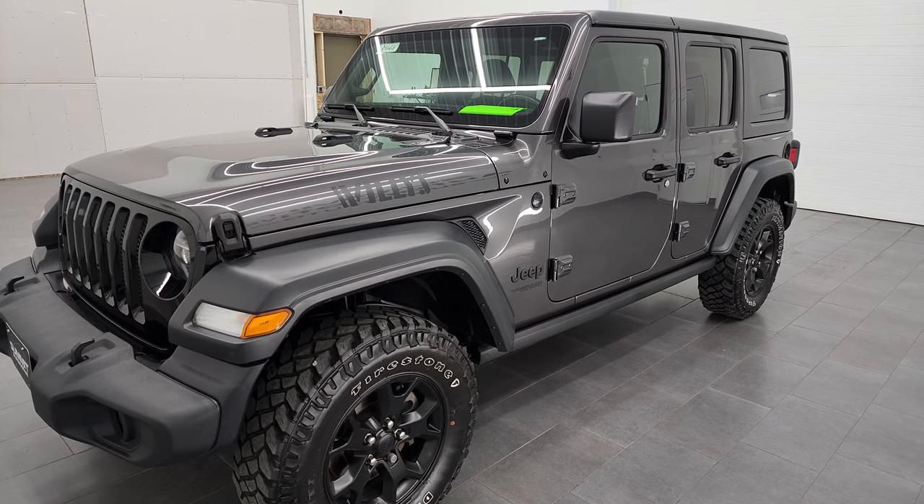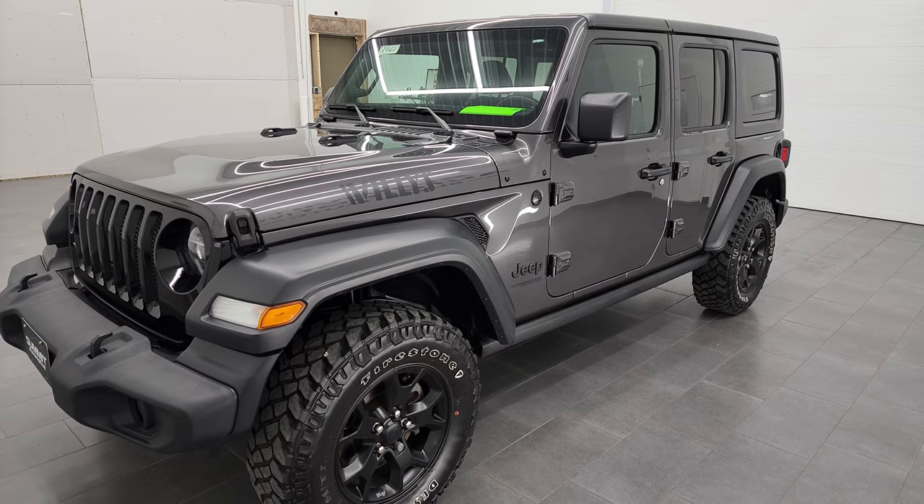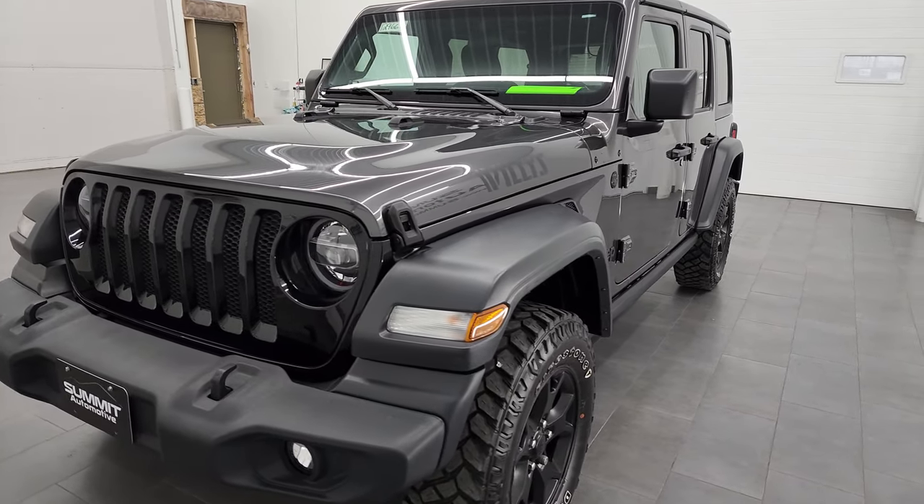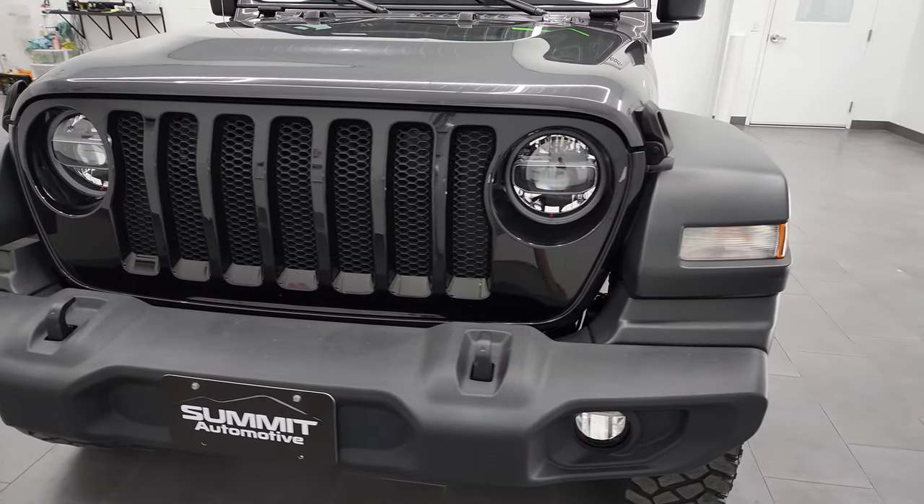This Jeep has been fully safetied and inspected by our service shop. It has a fresh oil and filter change, all the fluids have been checked and topped off, and this Jeep is 100% ready to go.